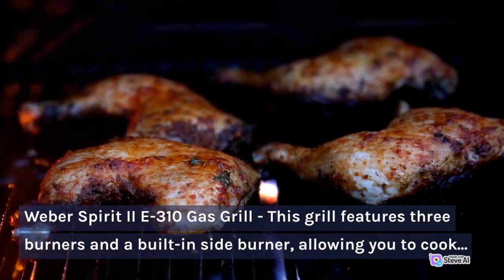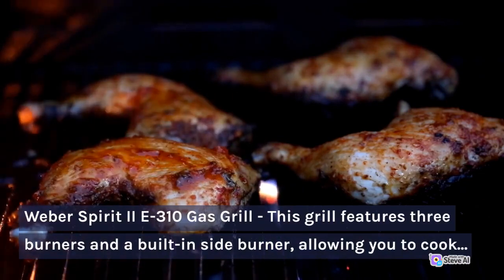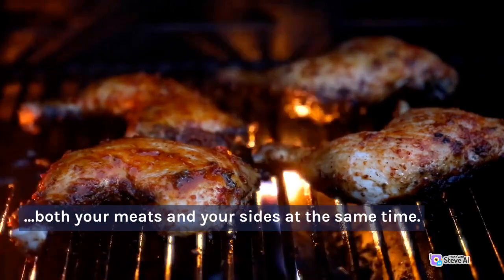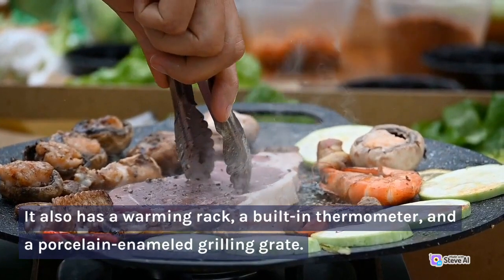Weber Spirit II E310 Gas Grill. This grill features three burners and a built-in side burner, allowing you to cook both your meats and your sides at the same time. It also has a warming rack, a built-in thermometer, and a porcelain enameled grilling grate.